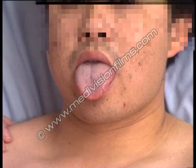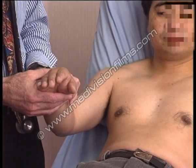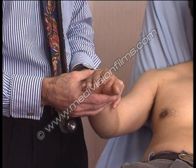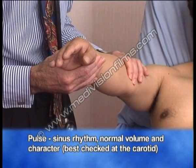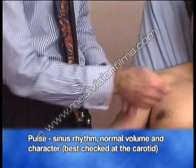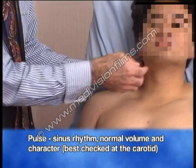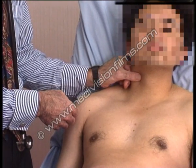Put your tongue out. His pulse is in sinus rhythm, quite regular. The volume and character are also normal. This is best checked at the carotid pulse, which feels quite normal.